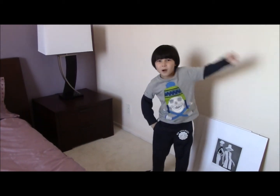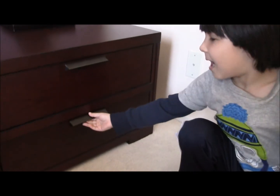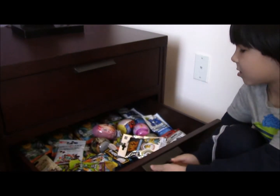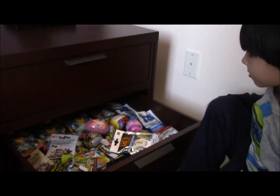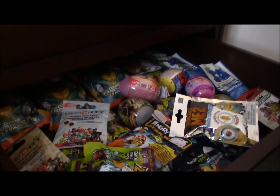Hi guys! Come on! I want to show you something. When I was in Europe, my daddy got me some pretty cool stuff like mystery bags and surprise eggs.